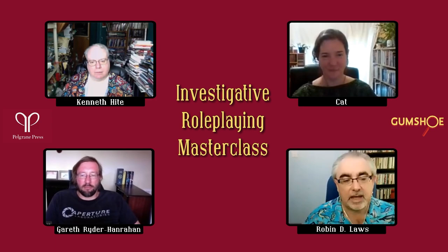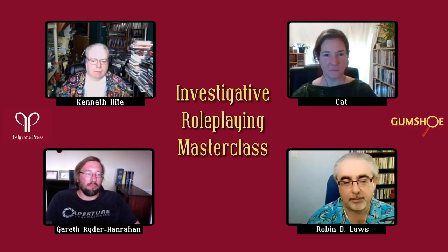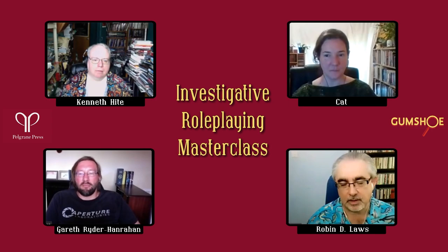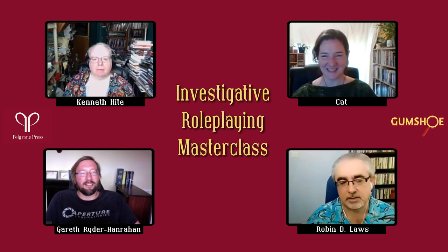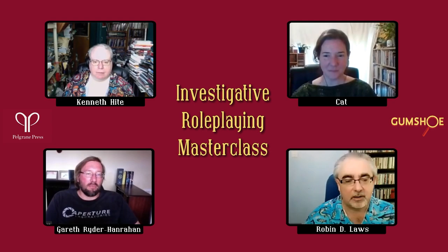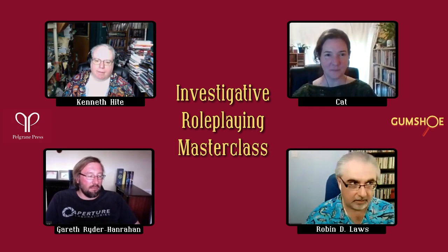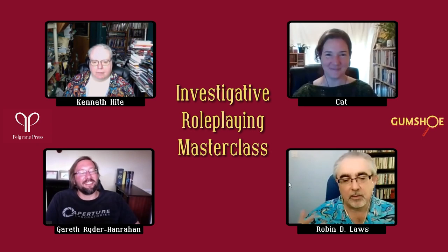For the rest of this masterclass, we'll cover some basics of investigative gaming and then answer questions from the Twitch chat. The first part of running a successful investigative game is crafting the scenario — you can start with a published scenario, which skips a big part of that. Pellegrin has many scenarios for different systems. Kat, what makes a really great investigative scenario?